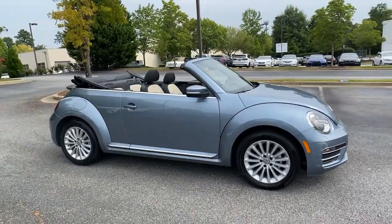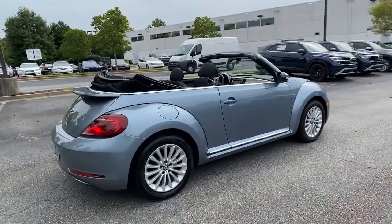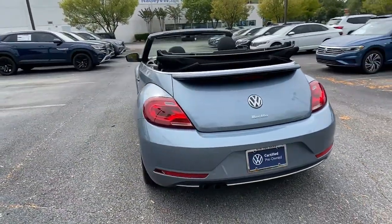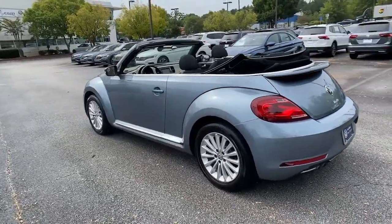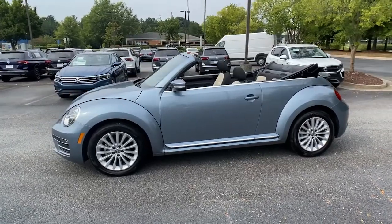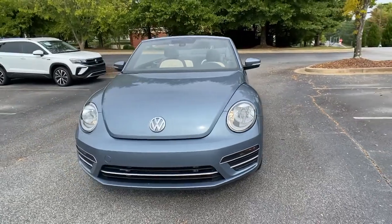Introducing the 2019 Volkswagen Beetle. This vehicle is an outstanding buy with fewer than 5,000 miles on the odometer. Enjoy a tour of this iconic Volkswagen Beetle, the fun-loving compact with retro charm. Modern style and technology blend with unmistakable heritage to bring you a delightfully updated take on a true original.